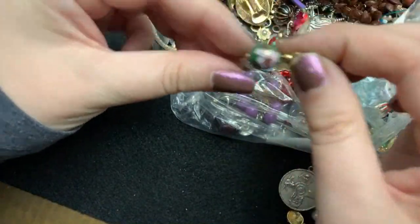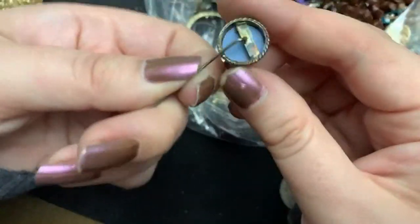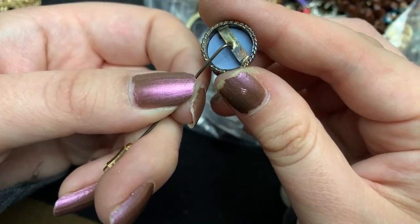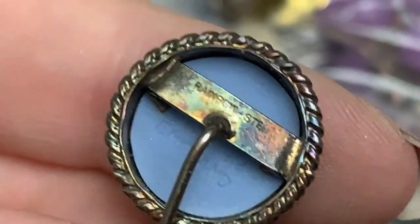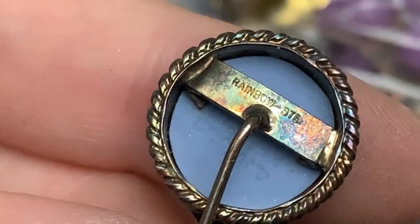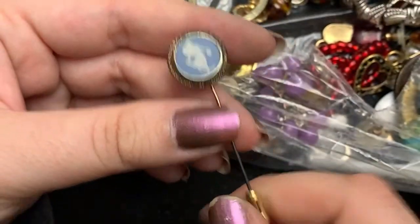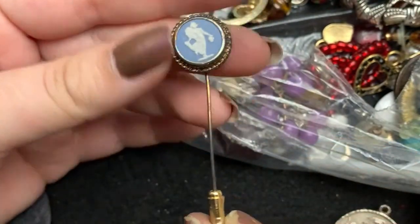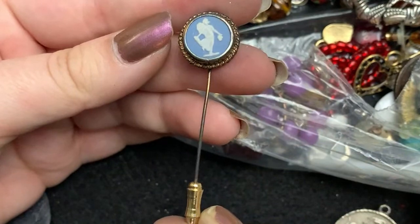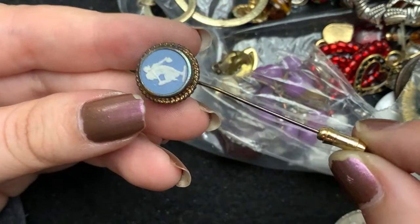And there's more of the little clothes pin things. They're really pretty. What is this? It says something. Rainbow sterling — how cool! It's like a sterling Wedgwood pin. Very pretty.